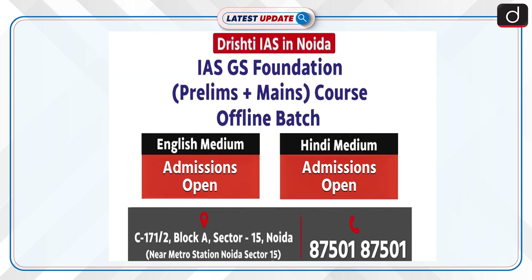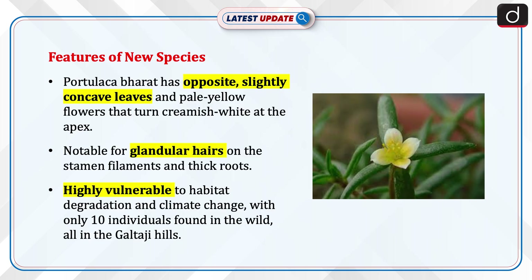Drishti IAS in Noida is offering an IAS GS Foundation Prelims plus Mains course in both English and Hindi mediums. The course is available in an offline batch format. Admissions are open. The centre is located at C171-2, Block A, Sector 15, Noida, near Metro Station Noida Sector 15. For more details or inquiries, you can contact at 87-501-87-501.